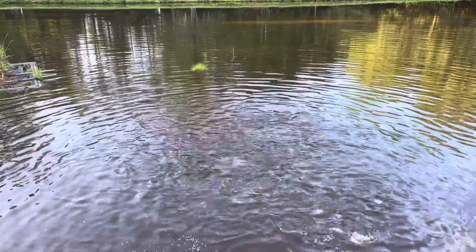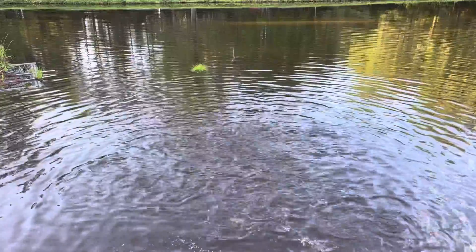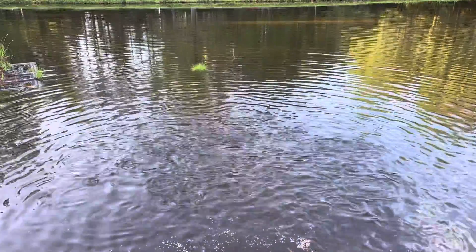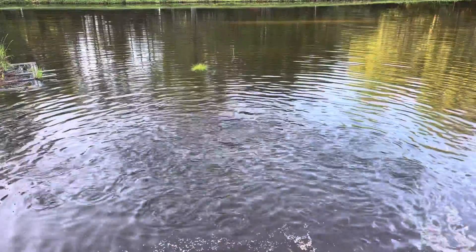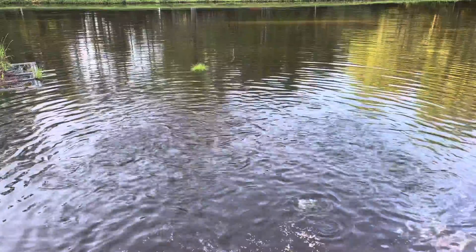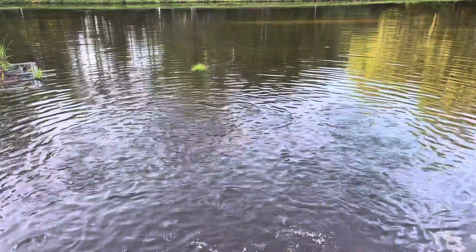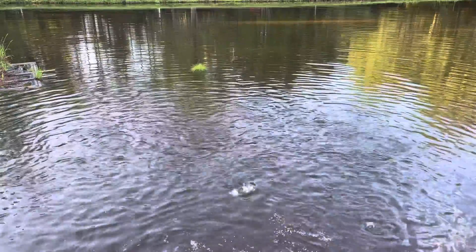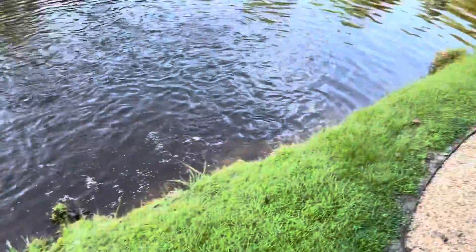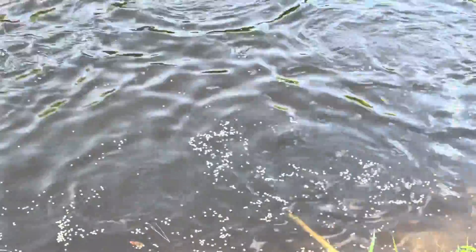I'm feeding the fish. It's mostly catfish — 98% of them. What happens usually is the catfish will eat for a little while, and then the brim will come up and feed afterwards. So most of what you're seeing now is catfish. There's some pretty big ones down there.